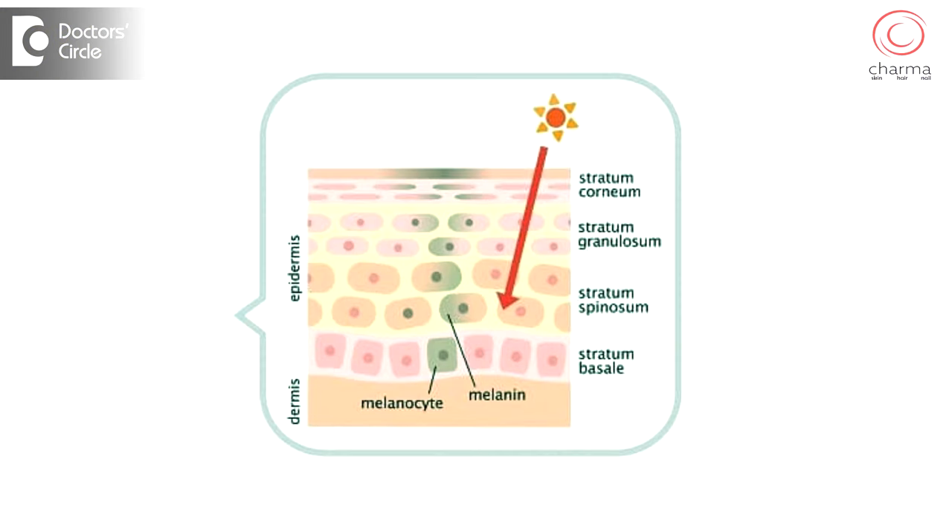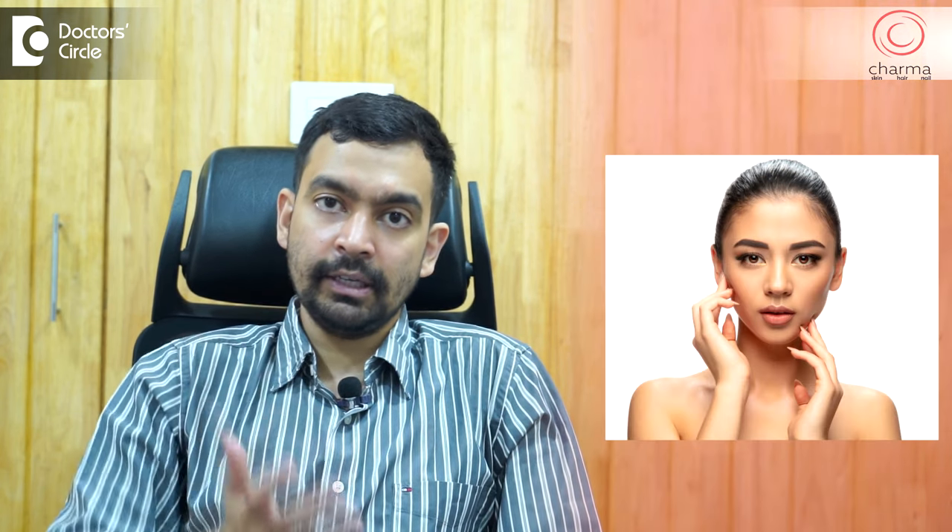Do not fall prey to quacks. The main two things that give skin color are a pigment called melanin, which is produced by a cell called melanocyte, and hemoglobin, which is the oxygen carrier pigment present in the blood. The combination of hemoglobin and melanin will give you your natural skin color.